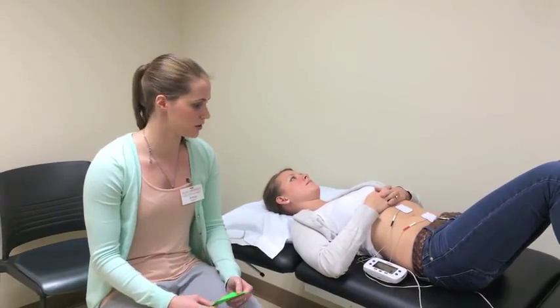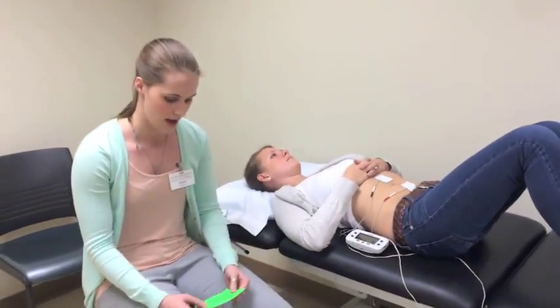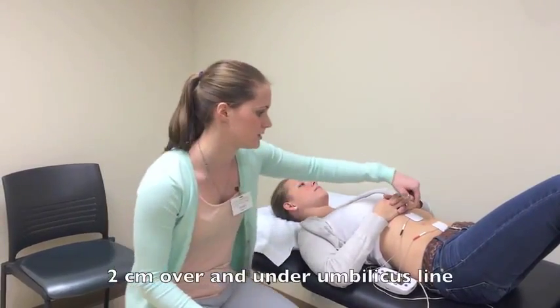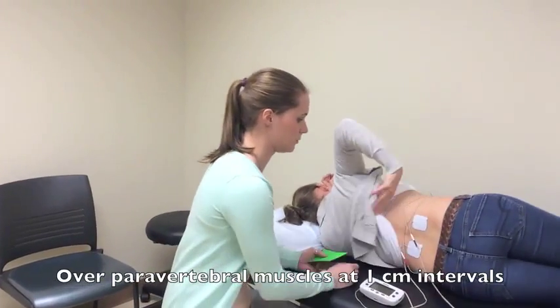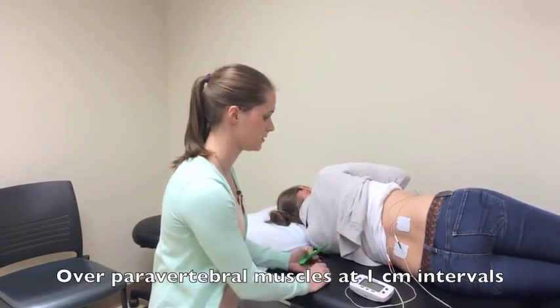They used neuromuscular electrical stimulation — I have an empty unit here — with two channels, and the electrodes were placed one centimeter above and below the umbilicus line and one centimeter to each side of the lumbar midline over the paravertebral muscles.